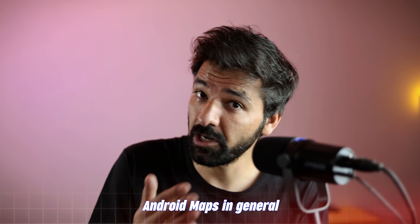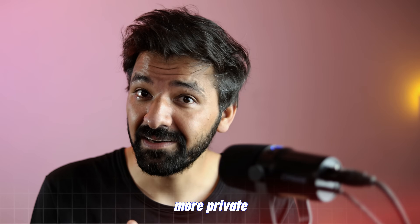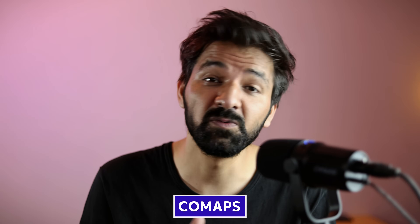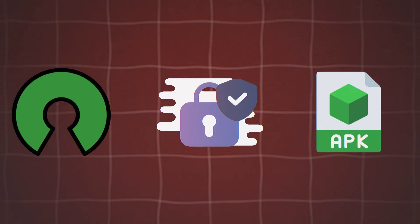When you talk about Android Maps in general, there is one application that normally comes to mind — it is Google Maps. But if you are looking for something lighter, more private and a bit different, Comaps is worth checking out. It is open source, does not collect any sensitive information, and it is very light on your device, so it will not drain your battery like crazy.